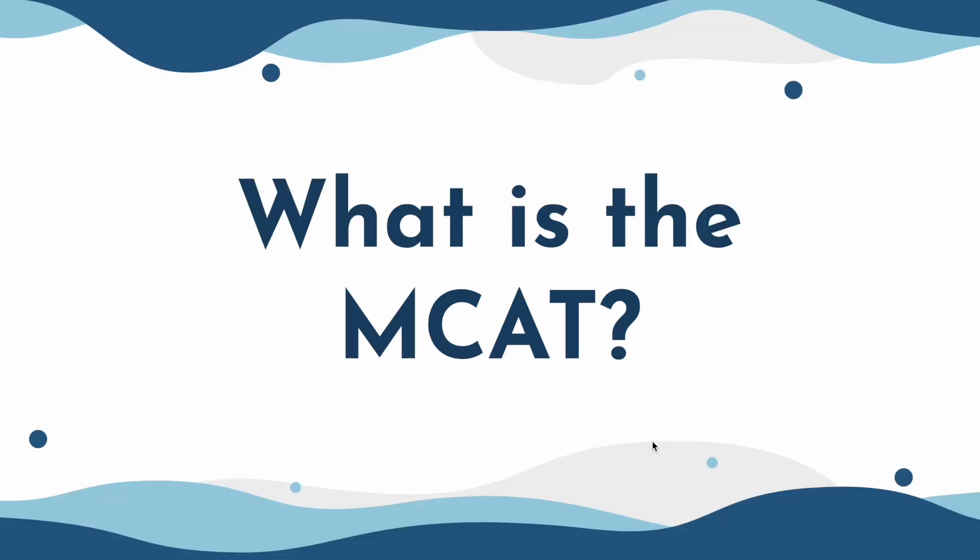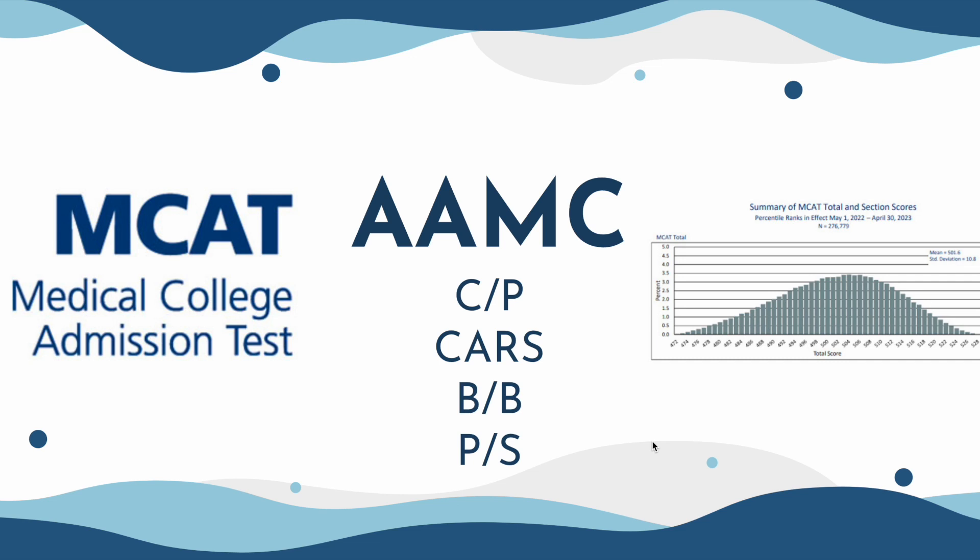So what exactly is the MCAT? The MCAT, officially known as the Medical College Admission Test, is an exam administered by the AAMC. It's the official test you need to take before you apply to medical school, and it's scored on a range between 472 to 528, with a mean every year ranging between 500 to 502. The MCAT has four sections: Chemistry and Physics, CARS — Critical Analysis and Reasoning — Biology and Biochemistry, and Psychology and Sociology. I'm assuming most of you already know what the MCAT is, so we'll dive into the common mistakes.